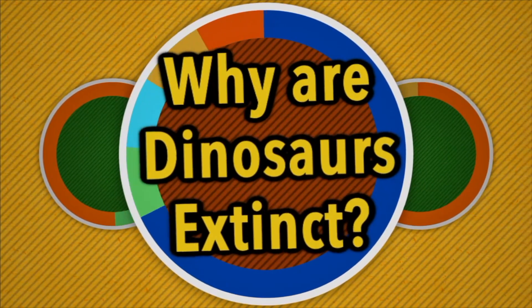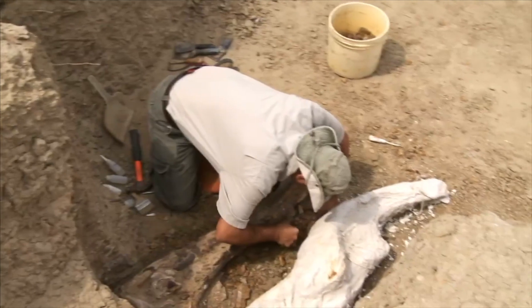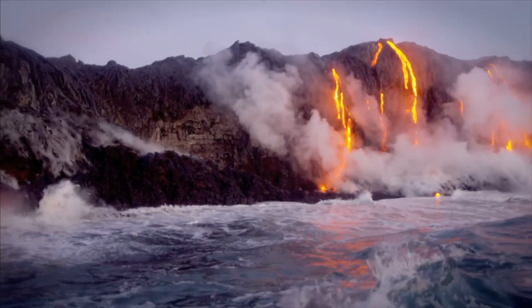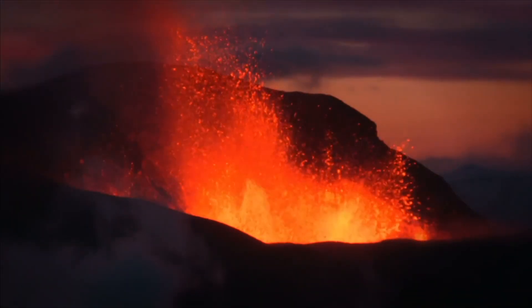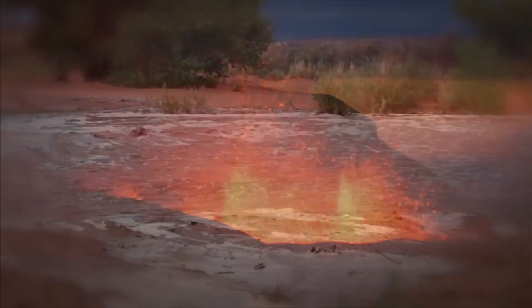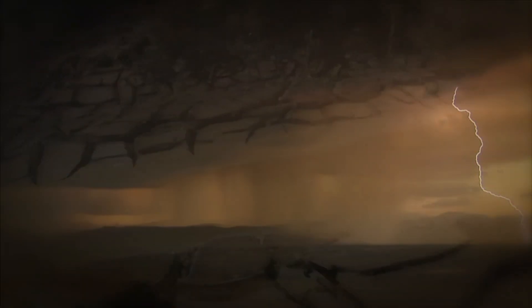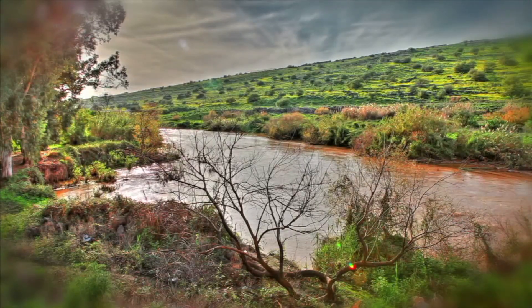Why are dinosaurs extinct? So far, fossils haven't given us any clues as to why dinosaurs are extinct. Hopefully, someday, paleontologists will find a fossil that will give us that answer. However, right now all we have are theories, or ideas, as to why dinosaurs are extinct. Some theories are based on what scientists think was happening during the Mesozoic Era. During that time, continents were first forming, and there were violent volcanic eruptions, earthquakes, and flooding. Weather patterns changed dramatically. Lush tropical areas may have become deserts. Heavy rains may have turned deserts into flooded plains.